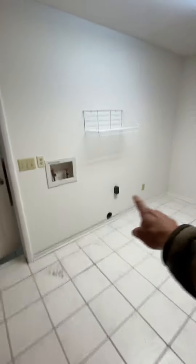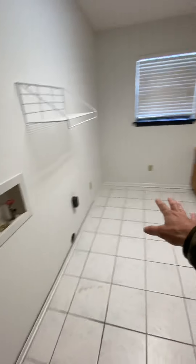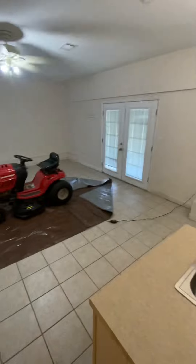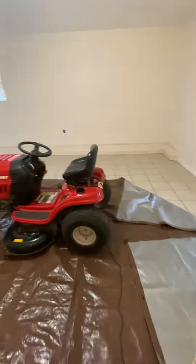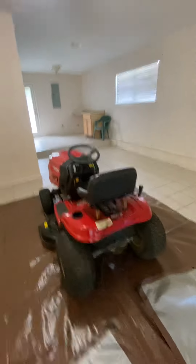They're going to have to get a microwave, washer, and dryer. But this is the utility room. This used to be the garage, but I finished it out, so it's a big activity room.